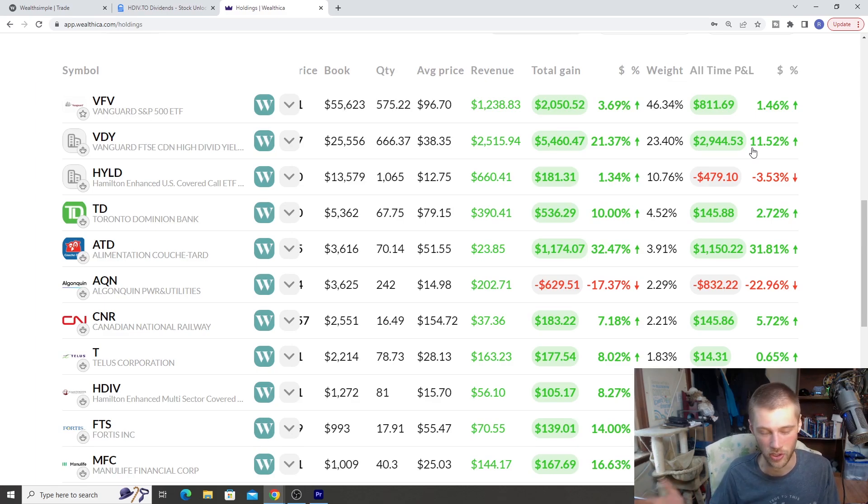VDY has consistently been increasing its dividend on a yearly basis. HYLD is our Hamilton covered call ETF — the total return is 1.34%. We're down about negative 3% on the stock price. I started buying this fund when I first started, but when it dipped and I saw that 14% yield I really jumped on it. It holds a lot of different covered call funds that got hammered last year, but I believe they're going to recover. I'm going to keep buying it regularly — it's sitting at about a 13 to 14% yield right now. Every single month it gives around a 1% yield, and it makes me a little bit over $100 per month — $660 in revenue so far.